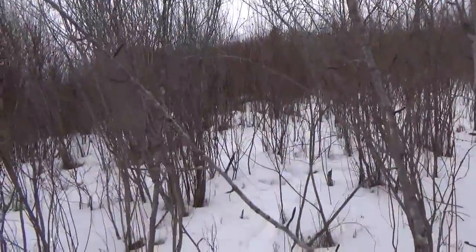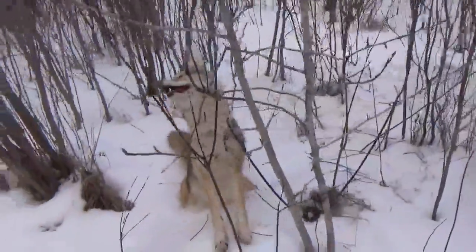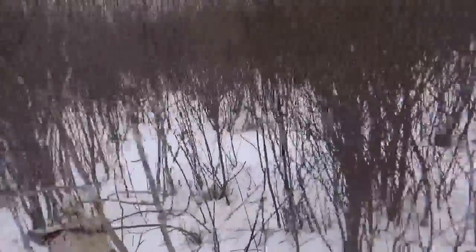I guess I'll move that one and come replace that. Another nice coyote — a little bit brownish, but with the way they've been going I ain't going to complain.